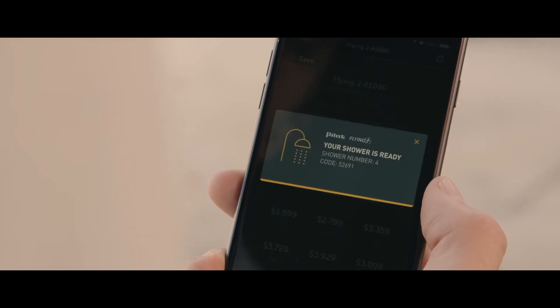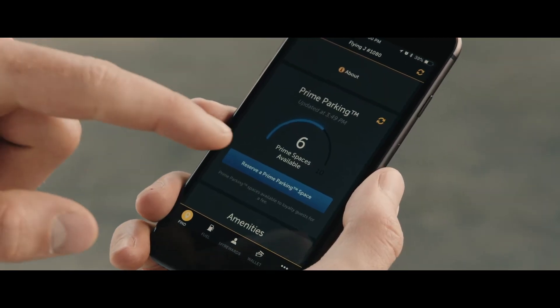We're doing things people haven't done before — like nobody else has a shower reservation or the ability to make a parking reservation on an app.